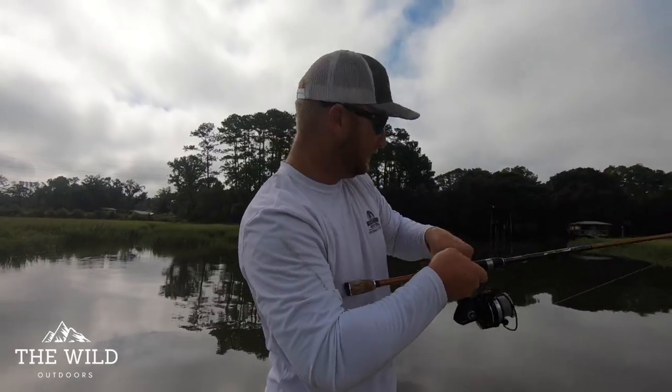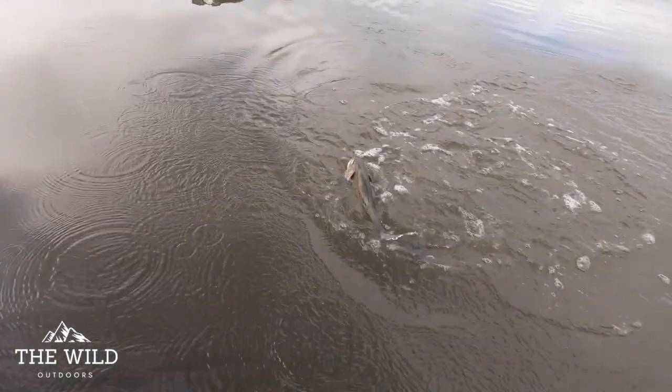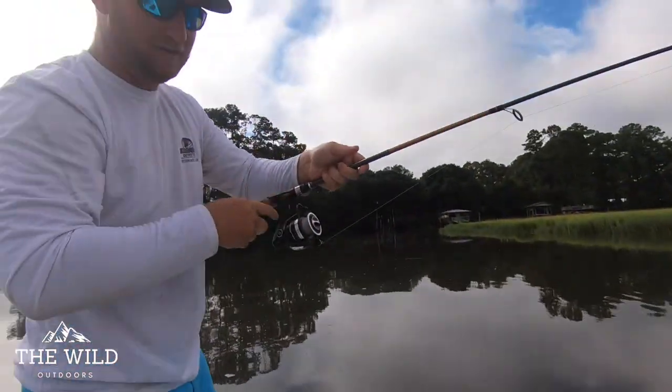We're hooked up! Feels like a decent little red. Oh no, it's a gator trout, man. Nice trout! Nice gator trout! This is our very first episode, we're stoked. We're bringing you guys with us. Hang on, let's do it.